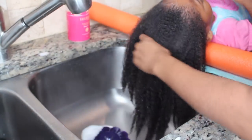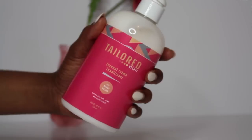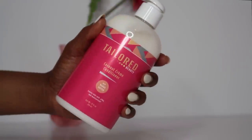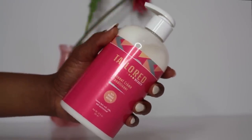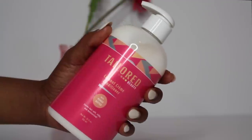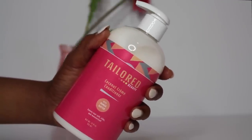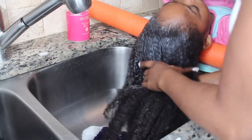Her wash took me about five minutes and 42 seconds. Now I'm going in and conditioning her hair with the Taylor Beauty Coconut Cream Conditioner. I'm conditioning it in sections, dividing those sections into smaller sections, and working it throughout her hair.